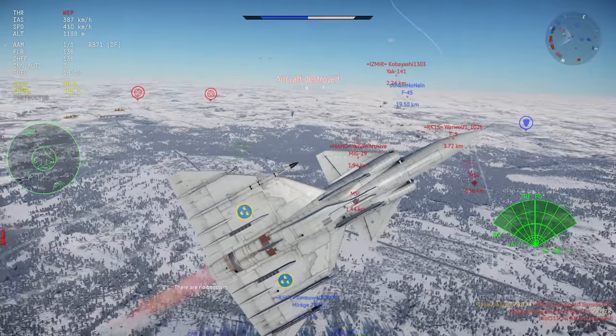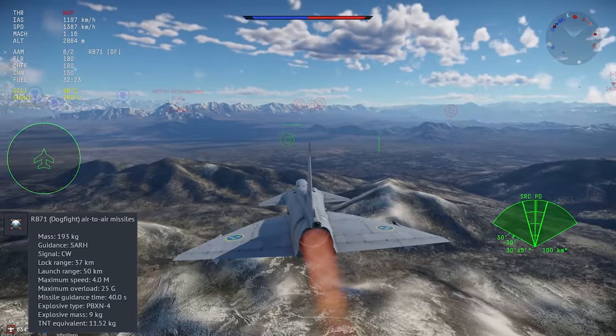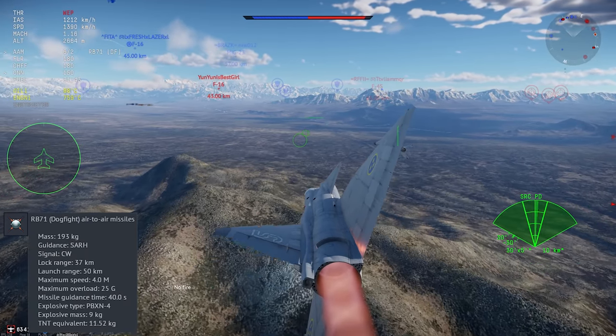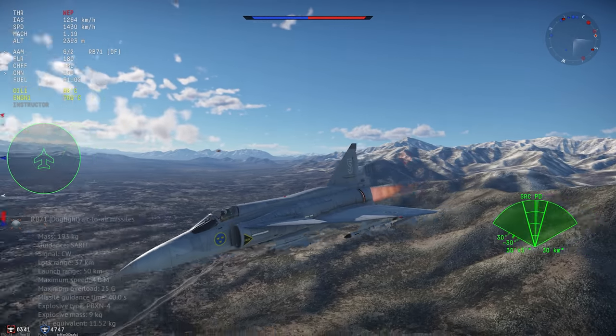The JA-37D also carries the RB-71, which is the Swedish version of the Sky Flash missile. It uses semi-active radar homing, has 25Gs of pull, and reasonable medium-range performance. Coming up from the JA-37C, this is exactly the same weapon as before.